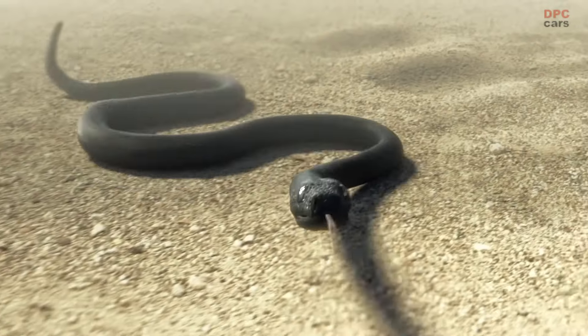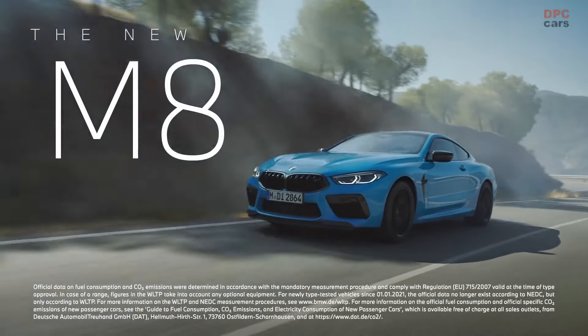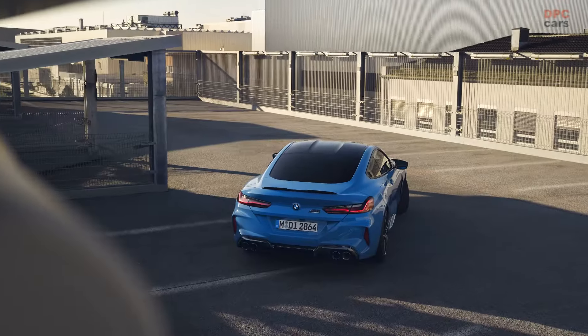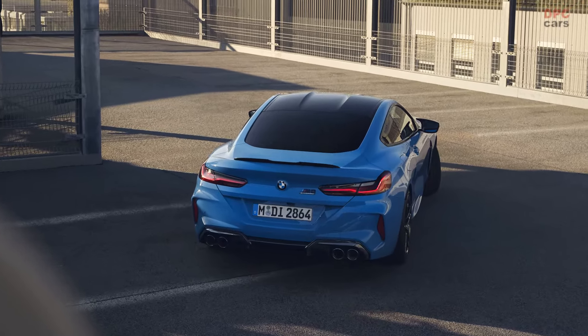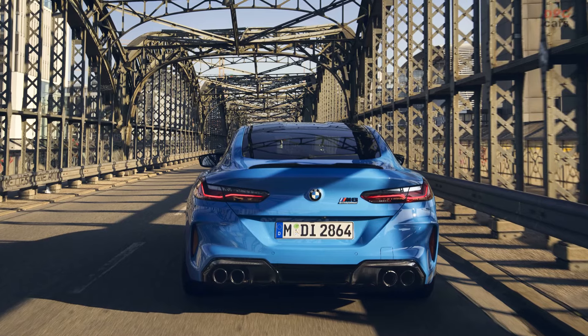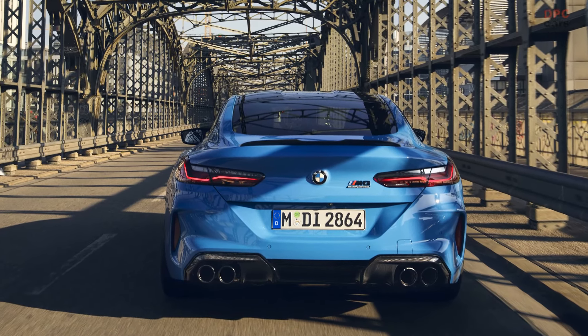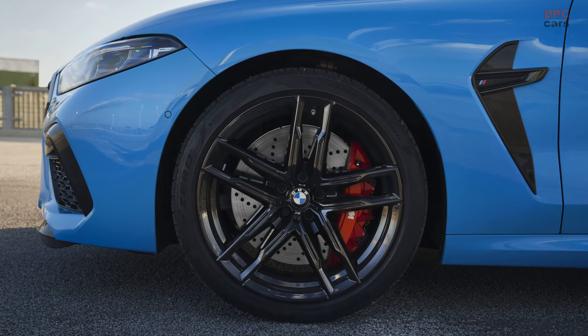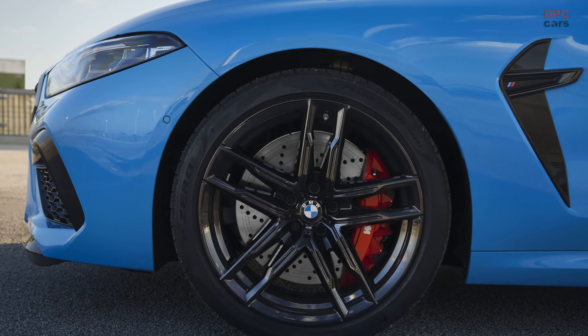Torque is optimally placed on the road via an 8-speed M Steptronic transmission with DrivLogic and the MX Drive all-wheel drive system. Their precise coordination enables exciting sporty driving maneuvers, such as accelerating from a standstill to 100 km/h in just 3.2 seconds for the BMW M8 Competition Coupé and BMW M8 Competition Grand Coupé, or 3.3 seconds for the BMW M8 Competition Cabriolet.